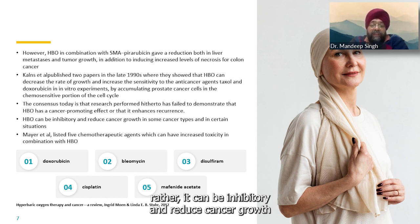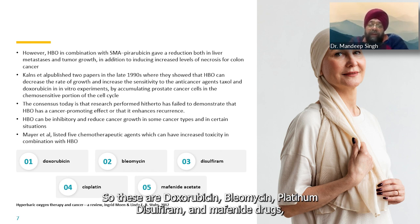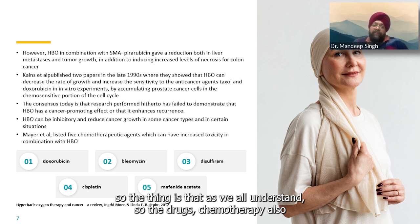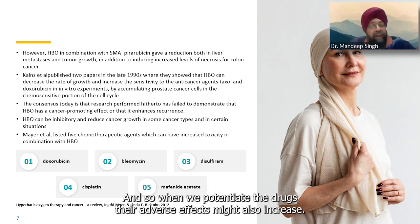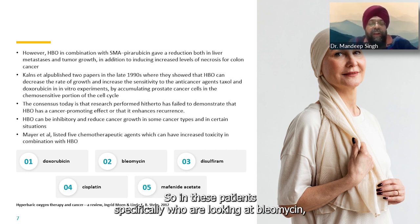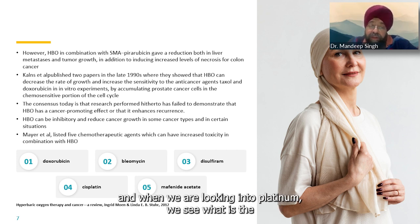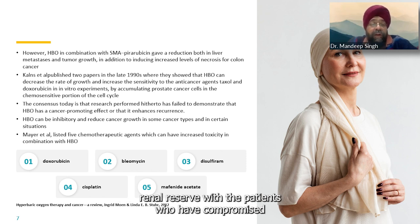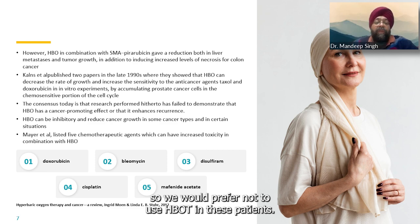Mayer et al. listed five chemotherapy agents that increase toxicity during HBOT: doxorubicin, bleomycin, platinum, disulfiram, and mefinide drugs. Since we potentiate the drugs, their adverse effects may also increase. For patients on bleomycin, we should look into pulmonary fibrosis risk. For platinum, we assess renal reserve. Patients with compromised renal reserve on platinum or compromised pulmonary reserve on bleomycin — we would prefer not to use HBOT in these patients.